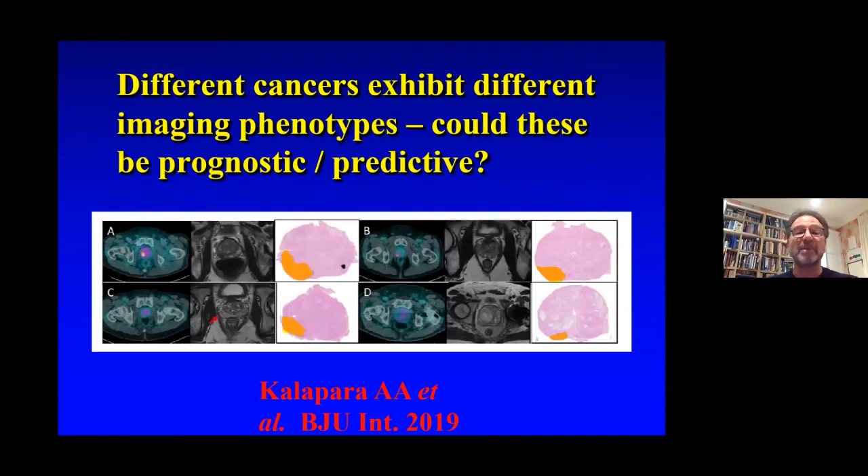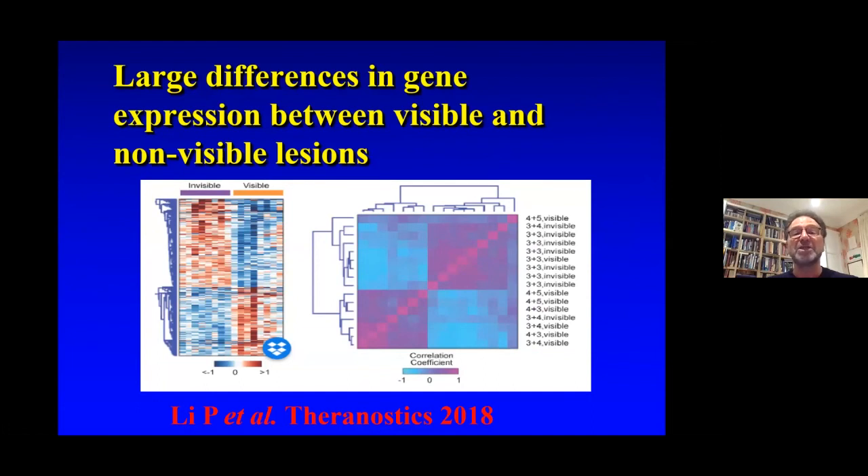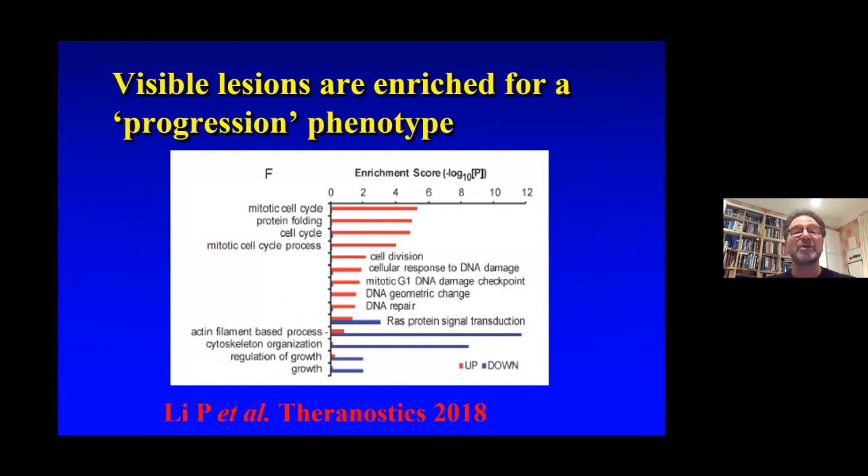Looking to the future: there are different cancers on MRI and PSMA with different levels of aggressiveness, and it is possible that different imaging appearances could predict phenotypes. For example, an MRI and PSMA positive versus PSMA positive but MRI negative could predict the aggressive nature of these tumours. There are large differences in gene expression between visible and non-visible lesions, and furthermore the visible lesions are enriched for a progression phenotype — so this is an area of active research.